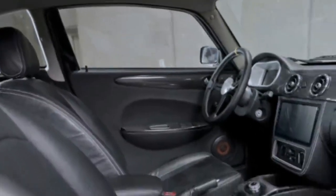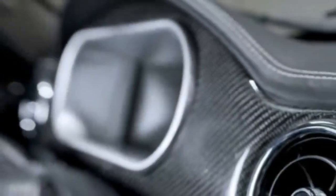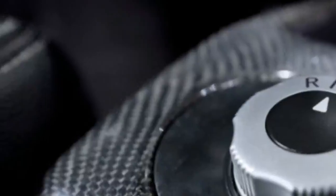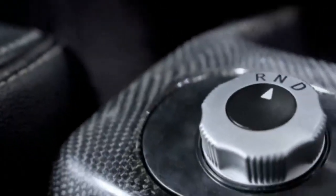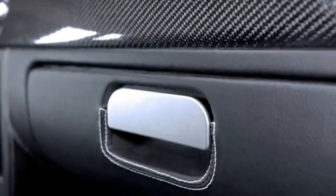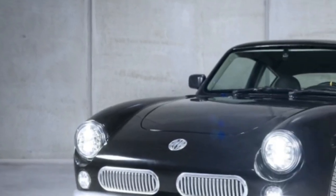MW Motors Luka E — retro outside, a glimpse of the future inside. A couple of years ago, a team from the Czech Republic set out to create the retro-looking Luka EV, an electric car with goals for a long range of 186 miles, an affordable price of less than 20,000 euros, and a lightweight of less than 1,650 pounds.